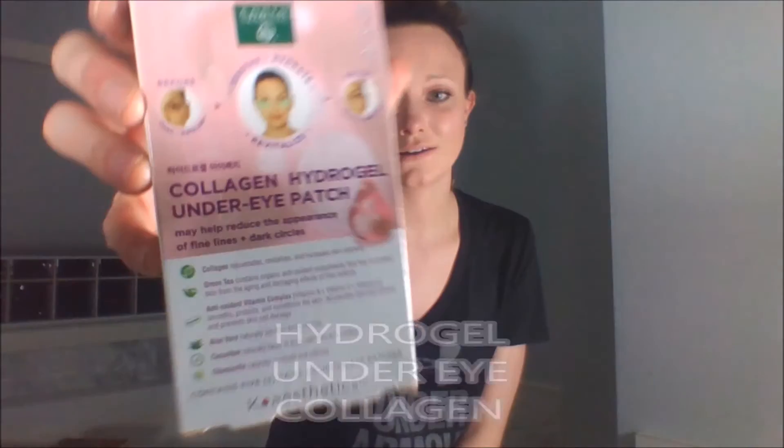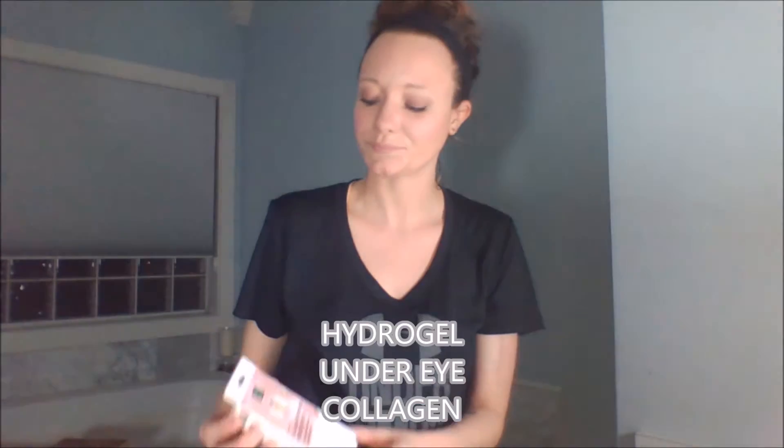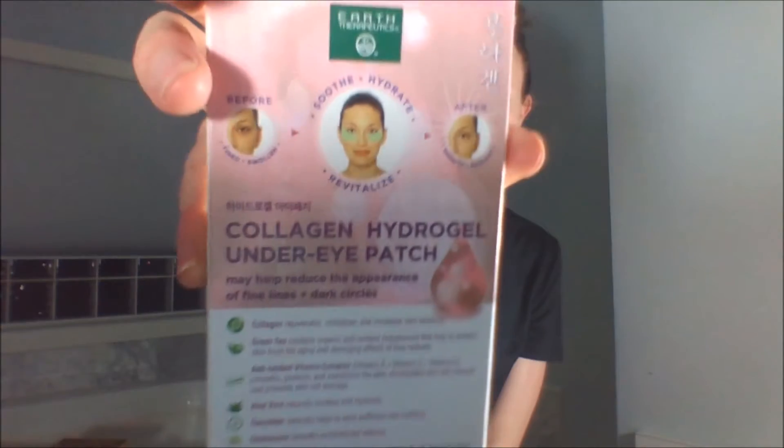My next product is the Earth Therapy under-eye patches. They have two kinds — the cucumber kind and this one, the Collagen Hydrogel patch. It's supposed to diminish fine lines and wrinkles as well as dark circles, and it does just that. I would definitely buy these — these are a hit in my book.